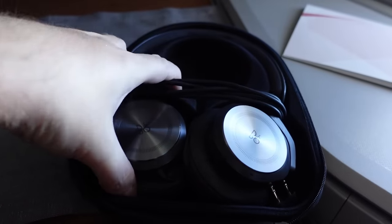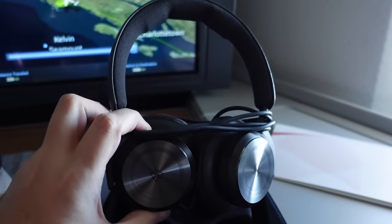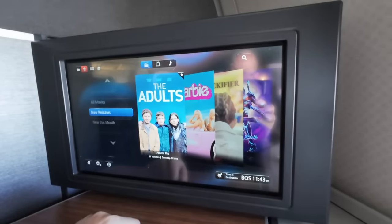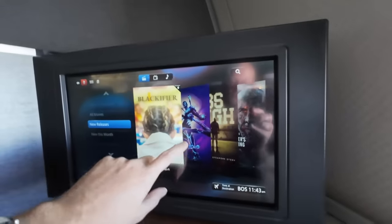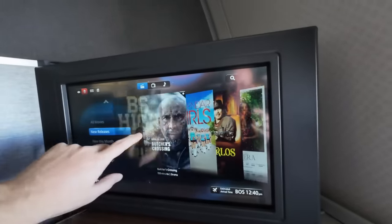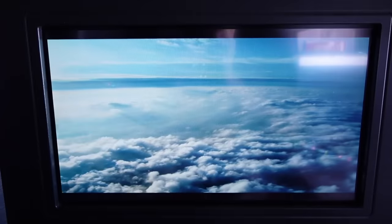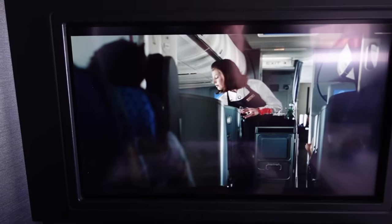After dinner I decided to give the entertainment system a spin. Noise-cancelling headphones were provided, which were certainly weighty and did a good job — although I have moderate to severe hearing loss, so I am never a reliable correspondent on this particular topic. There was a good range of movies and TV shows on offer. The touch screen wasn't perfectly responsive but you could also control your selections via the handset. And as I was on a tier point run, as soon as I saw that Up in the Air was available, I had to watch it. Sadly, I have never been mistaken for George Clooney when I've been up in the air.